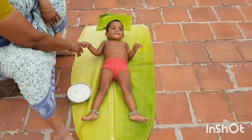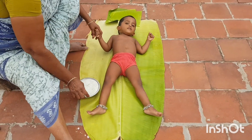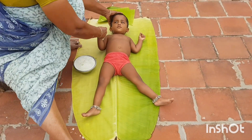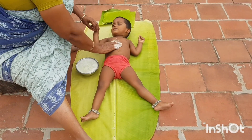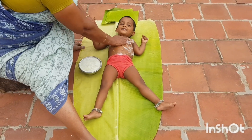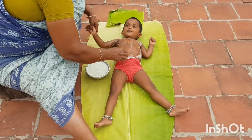Pick one thick green aloe vera leaf, cut it from the bottom, and wash it properly. Slit the leaf from the center into two slices and hang it with the broad part facing downwards. Leave it for four to five hours, then remove the skin and separate the gel from the leaf. Add it to a mixer jar to make a semi-liquid gel. Now it is ready to apply or massage on your whole body.